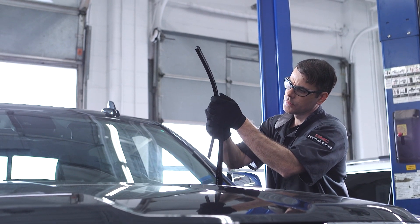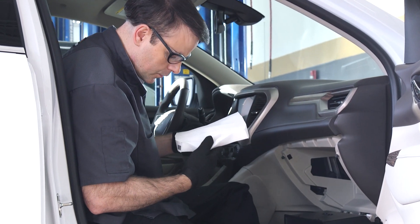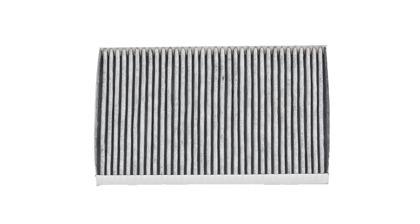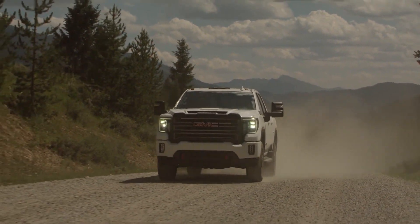We will even install them for you on the spot. Also, to help protect the comfort of you and your passengers, our GMC Certified Service experts may suggest it's time for a new cabin air filter. It helps reduce the dust, pollen, and other airborne irritants from outside air that is pulled into the vehicle. Authentic expertise only from GMC Certified Service.